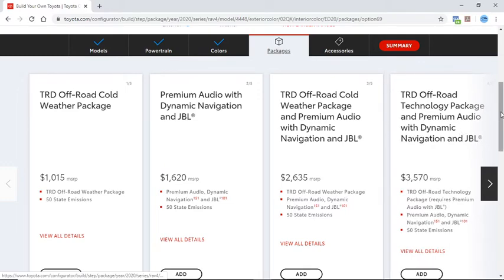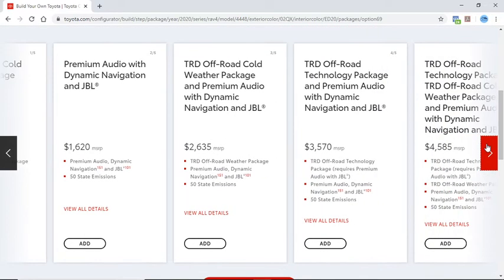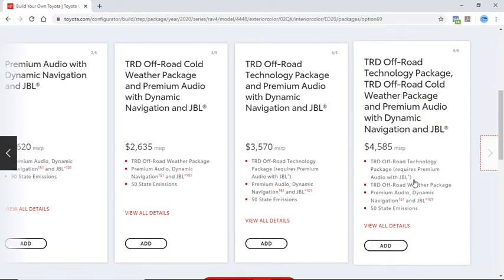And here are our packages. Let's do the TRD Off-Road Technology package for $4,500.